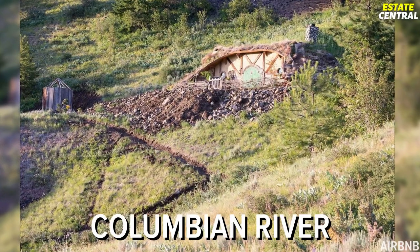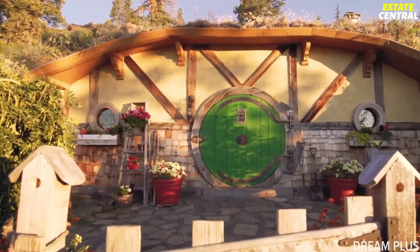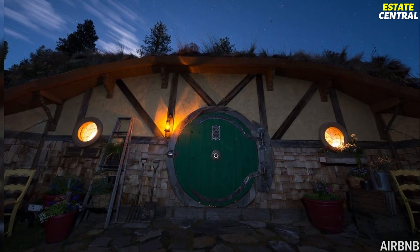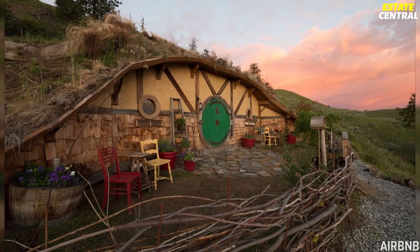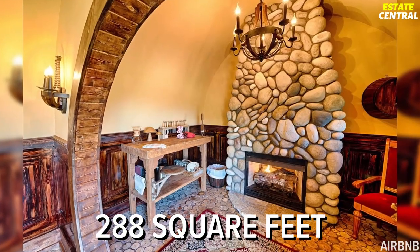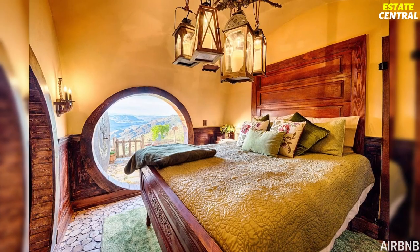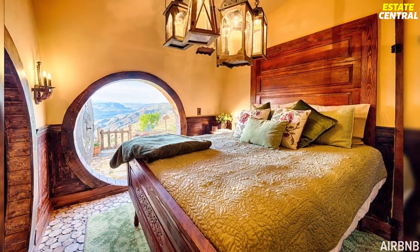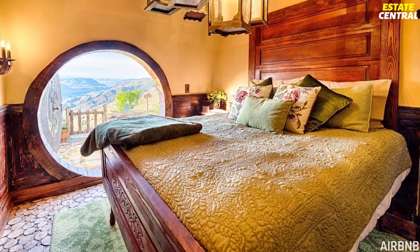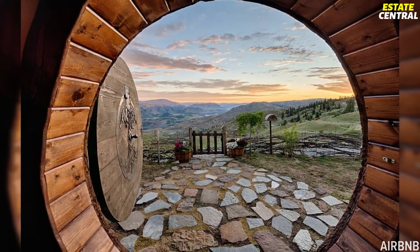Nestled in the Columbia River Gorge in Orondo, Washington, this hobbit hole surrounded by a wattle fence with a classic green round door looks just like something straight out of a storybook. Built into the mountain, this cozy home features a tiny 288-square-foot floor plan with rounded ceilings. Once you enter through that round door, you'll find yourself in the bedroom area that boasts a hand-crafted wooden bed, custom-made chandelier, and stunning views over the orchards when the doors are open.